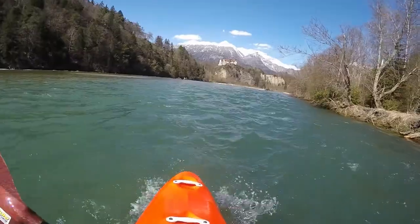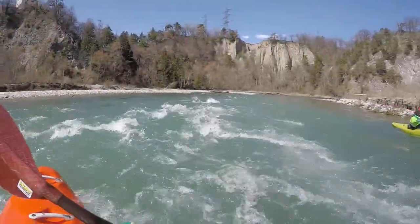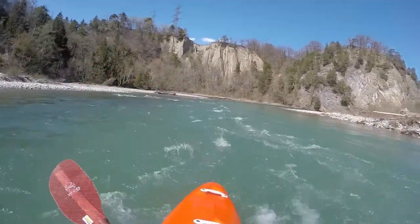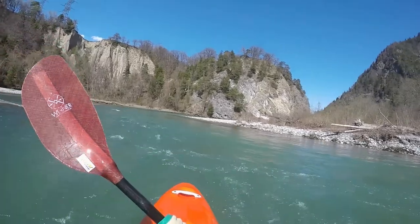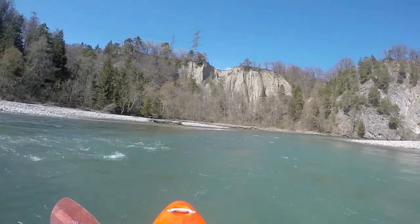The Hinterrhein is an ideal choice for beginners right after the first steps on the indoor swimming pool during the winter. The flow is not too fast and there are plenty of eddies to train. And on top of this there is a breathtaking landscape.